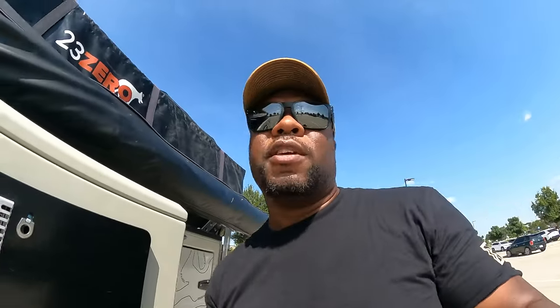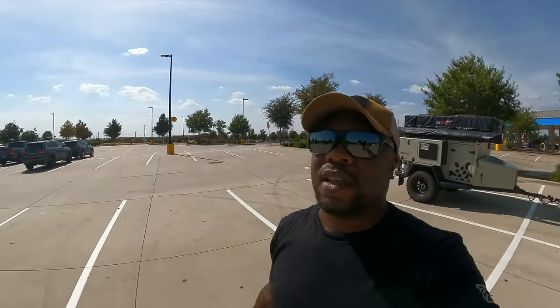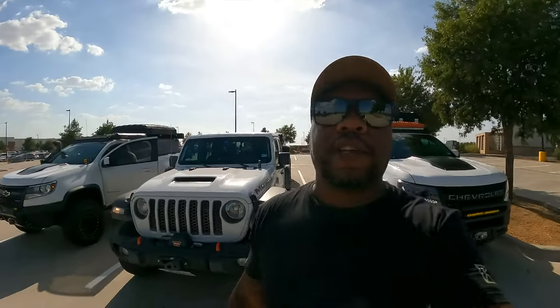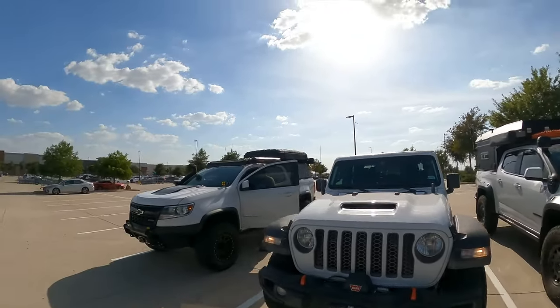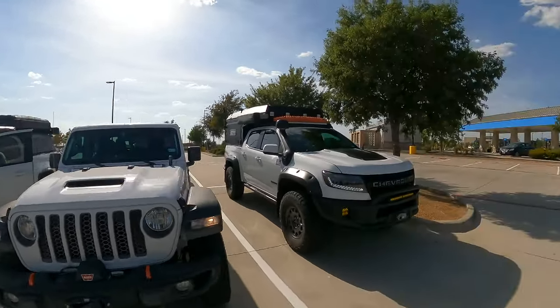I'm at Walmart. I just got gas and I'm waiting for everybody else to get here. I'm going to go get the last thing I'm missing from my list — beer. The guys are here now and we're getting ready to go, just programming radios, and then we'll take off.